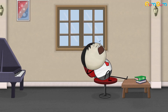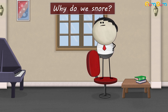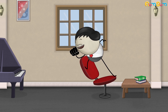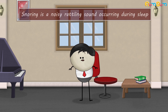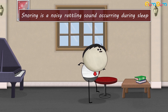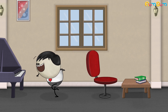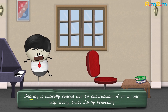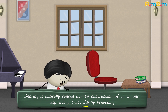Snoring. Why do we snore? I don't snore, I sing. Alright, now let me explain. Snoring is a noisy, rattling sound occurring during sleep. Snoring is basically caused due to obstruction of air in our respiratory tract during breathing.